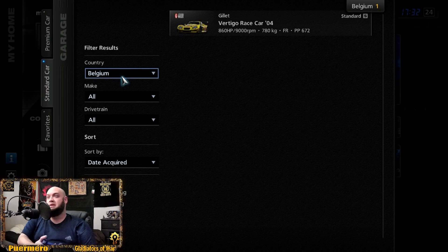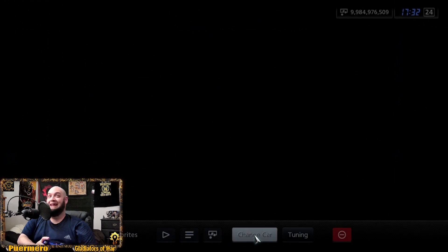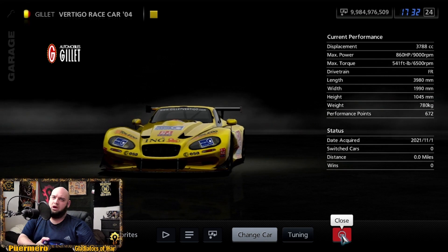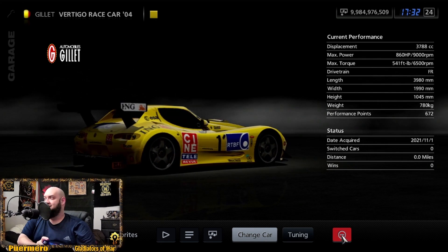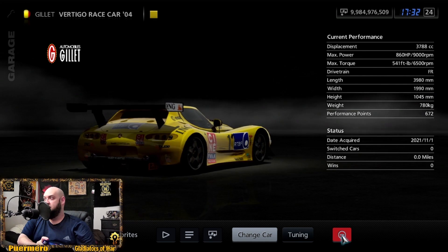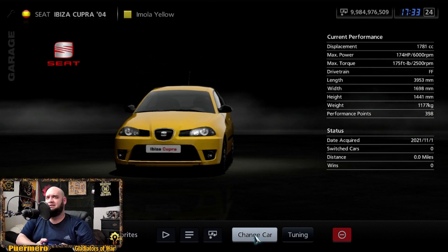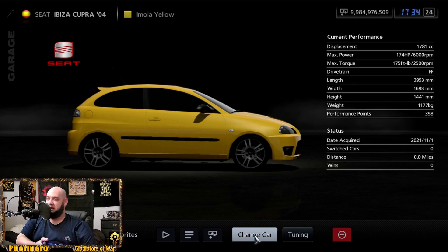Let's take a quick peek at Belgium. They have the Gillet Vertigo race car from 2004 — sitting at 860 horsepower and 541 foot-pounds of torque. Let's shimmy over to Spain where they've got the SEAT Ibiza Cupra sitting at 174 horsepower and 175 foot-pounds of torque.